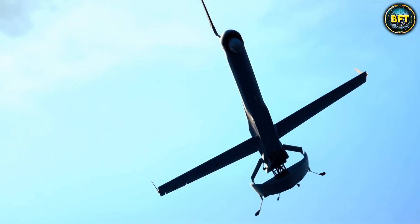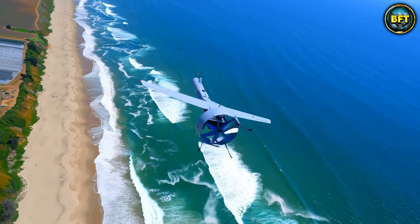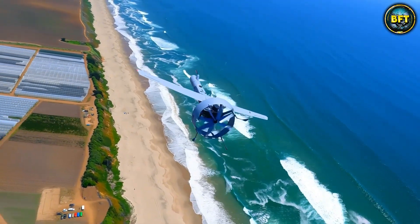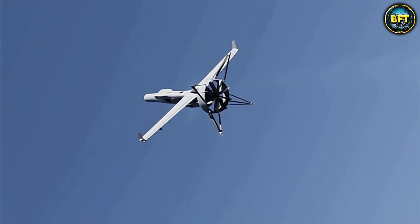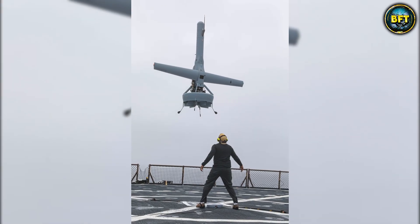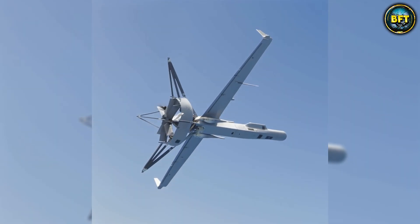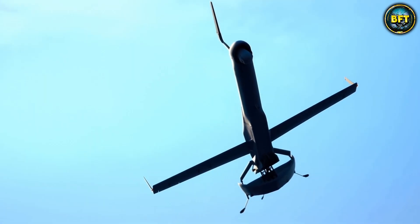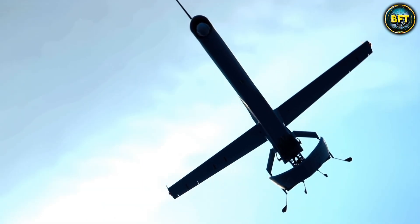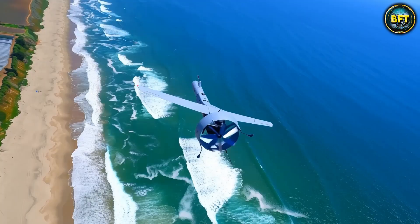The VBAT is a game-changer for the Greek Navy because it extends the vision of their frigates way beyond the horizon. It can carry different sensors, including electronic warfare packages, to listen in on enemy communications. It is futuristic, it looks weird in the best way possible, and it gives Greece a massive tactical advantage in the confined waters of the Aegean. It is proof that sometimes, to go forward, you have to think vertically.